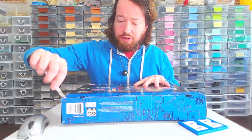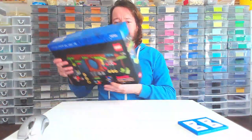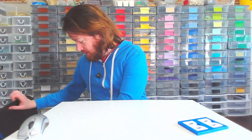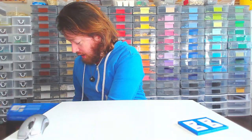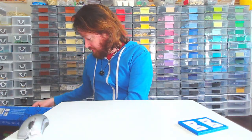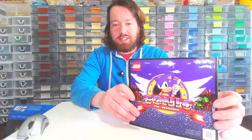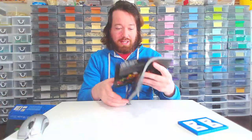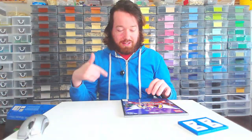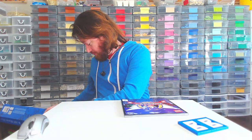It retailed for, I believe, $100 Canadian, but I got it at a crazy discount of like 40% off on Amazon, so I had to buy it because the set just looked so great. That looks just like the Sega Genesis start screen when you would play this game. So this is very nostalgic for me.